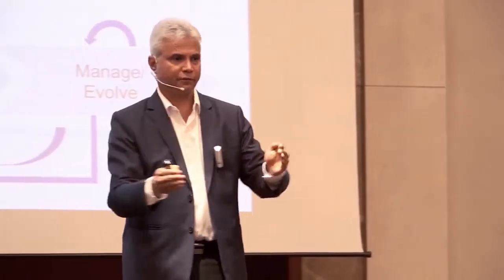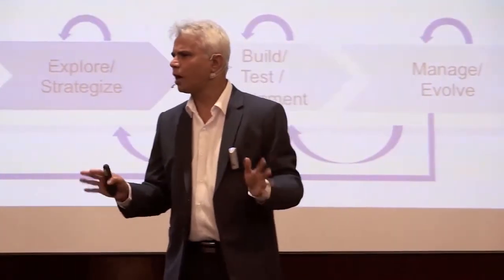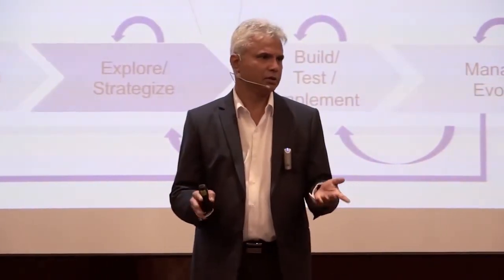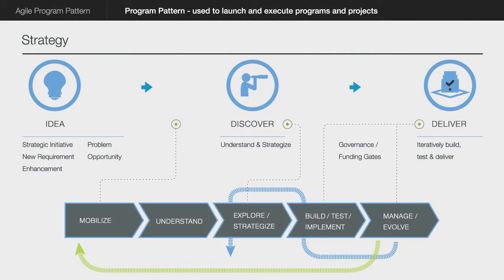The first thing you do is take this idea and make what is called a discovery brief — one page. It should take about one hour to write down by the person who's initiating it. You take it into this discovery cycle, and this should take a maximum of one to four days even for a multimillion dollar project.